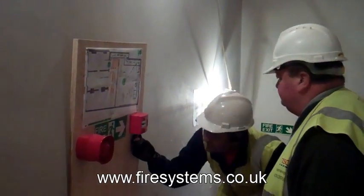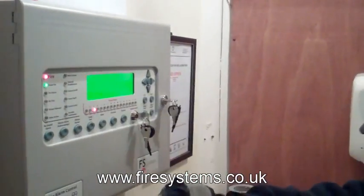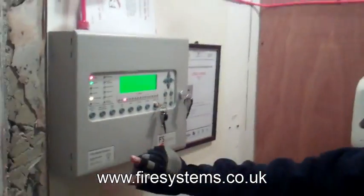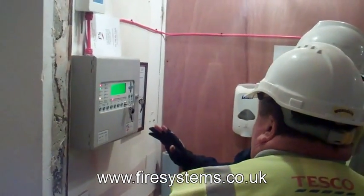So what is the best way to evacuate a construction site? Is it air horns, bells, shouting fire, a manual call point evacuation alarm system linked by radio, or a proper fire alarm to BS 5839? It's all down to the size of the construction site and the results of a fire risk assessment.